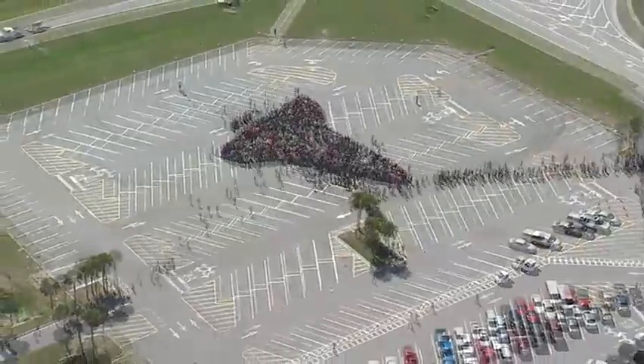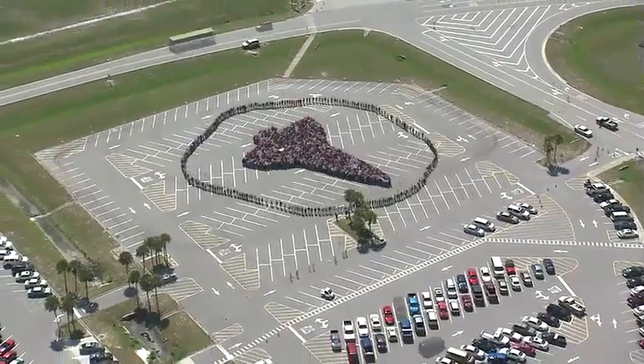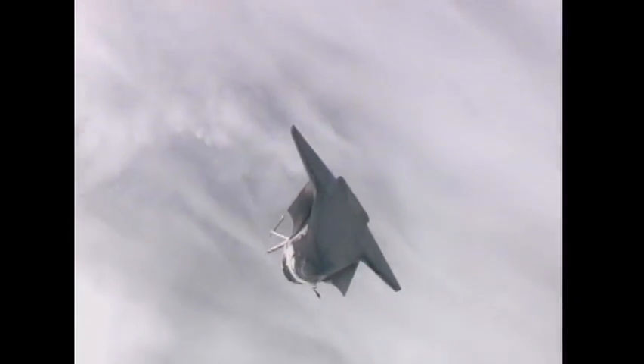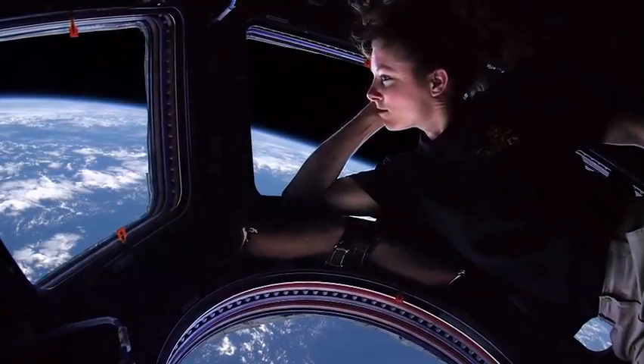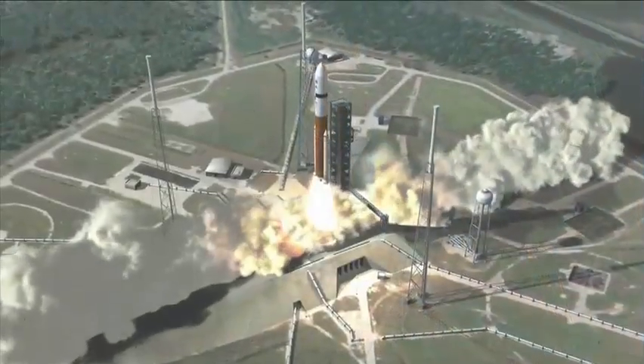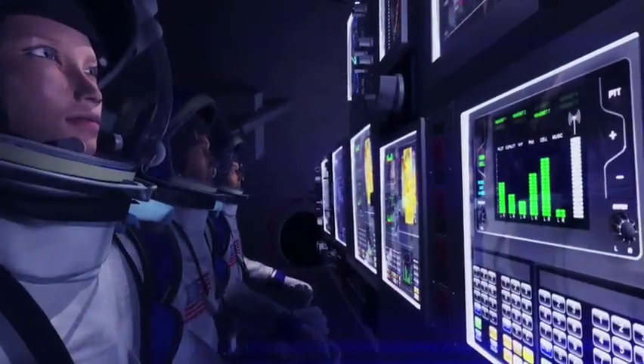I think we'll be remembered in thousands of years as perhaps the most incredible technological feat of humans of our time. As is the order of life, an ending for the space shuttle becomes a beginning for a space-bound successor. Soon, America will again send astronauts into orbit and beyond to do what NASA does best — explore.